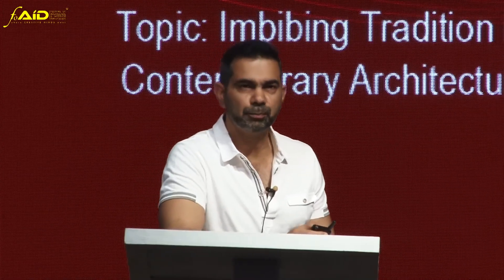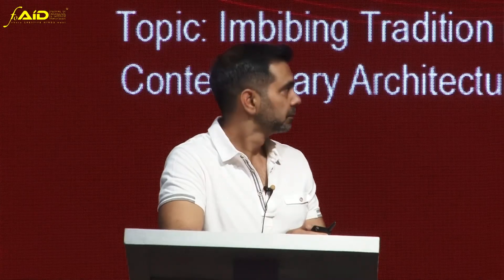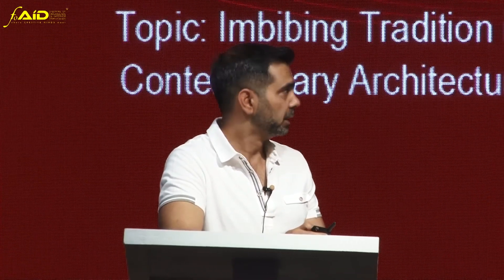Good morning. I'll briefly run you through three projects, each of which have imbibed tradition in a different way. The first one is a very small building — an office building in Jaipur.